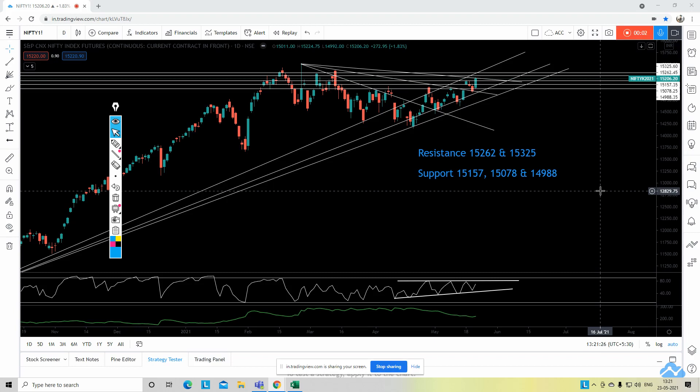Hello everyone, this is Ankur here and I welcome you all to my YouTube channel Technical Analysis The Unbiased View. Today we are going to discuss three indices: Nifty 50 Futures, Bank Nifty Futures, and Nifty 500 the broader market, where there are some interesting developments. We will also discuss four stocks: Bajaj Finance, Apollo Hospital, Ashok Leyland, and Reliance Industries.